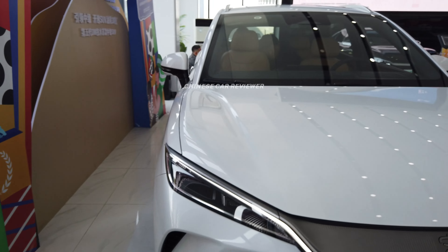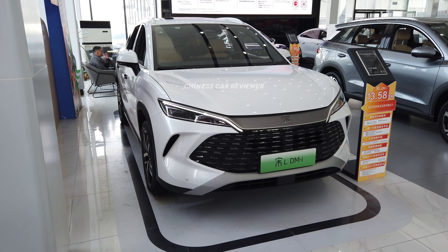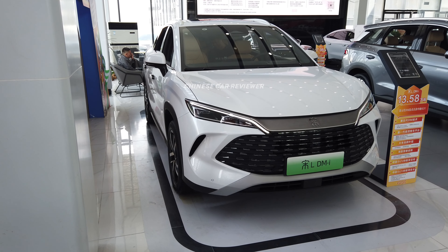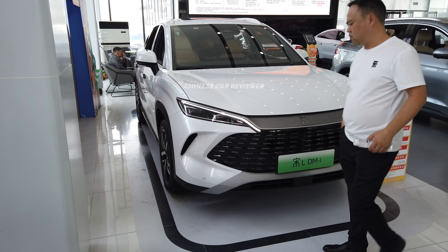To recap: 1.5-liter engine with e-CVT transmission, 12.9 or 18.3 kWh battery pack, 60-liter fuel capacity, total range of 1,500 kilometers. Price is below $20,000 to $25,000 USD depending on the trim. If you want to import, let me know.